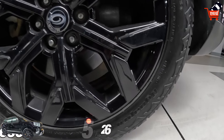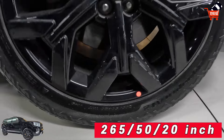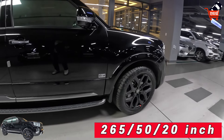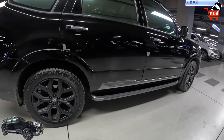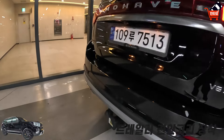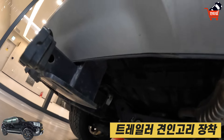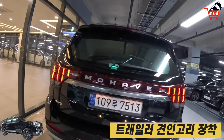타이어 사이즈는 265/50/20입니다. 타이어 바꾸신지 얼마 안됐다고 하더라구요. 265/50/20인치 VGT V6 3.0 모하비 사이즈입니다. 여기 특이한 게 견인고리까지 되어있습니다. 하부에서 보시면 견인고리 장치까지 되어있는 모하비 더 마스터입니다.